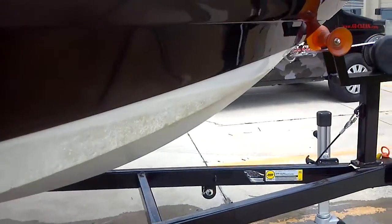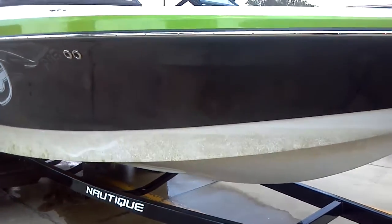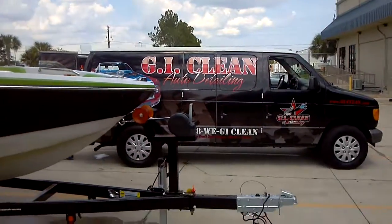You can see the results — we'll post it on Facebook, Twitter, and YouTube. Subscribe to GI Clean on YouTube and you can stay connected with what we're doing. This is a really beautiful boat here that we're knocking out, making it look good today.